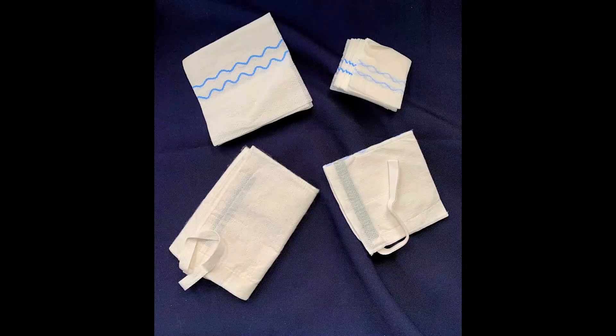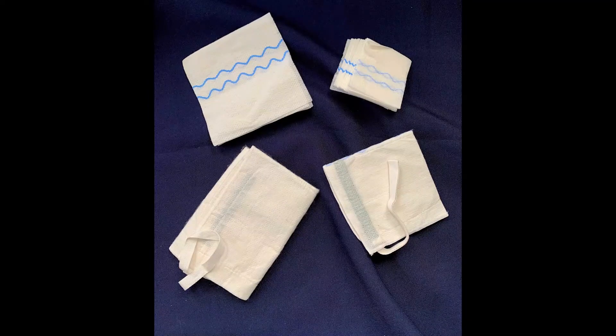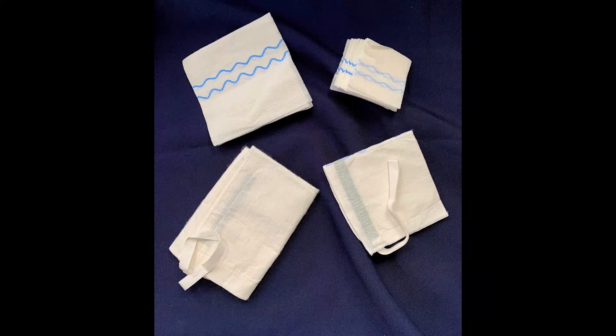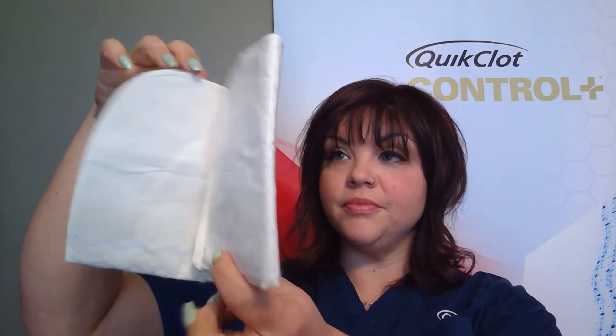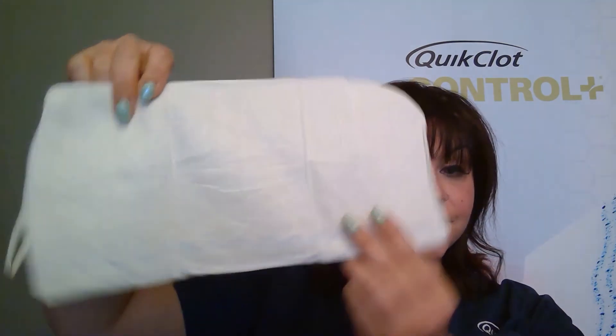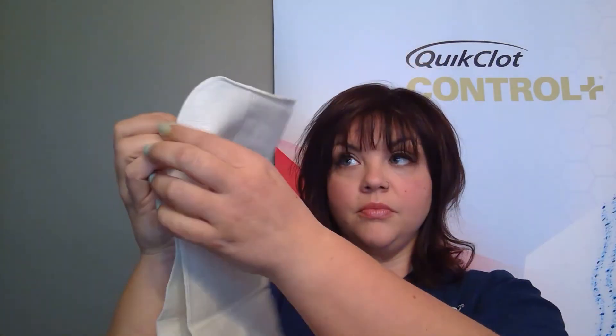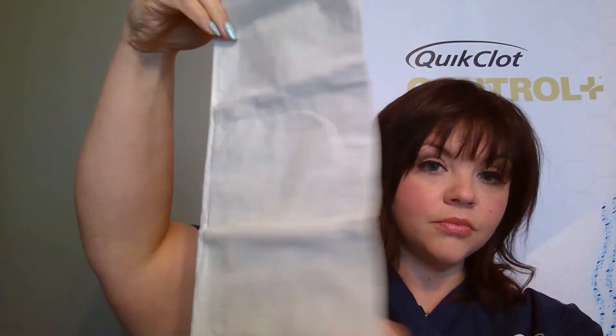While all of the Quick Clot Control Plus products are intended for severe bleeding, each size may lend itself more useful in specific applications. Some suggestions include, but are not limited to, the 12x12 for intra-abdominal packing including liver, spleen, or damage control; intrathoracic packing for chest or around the lungs; pelvic packing for iliacs; and retroperitoneal packing including inferior vena cava, kidneys, and descending aorta.